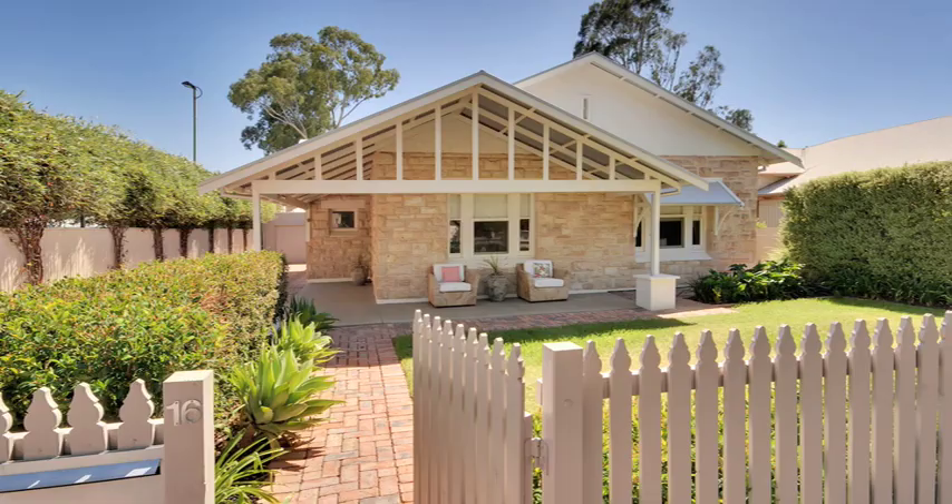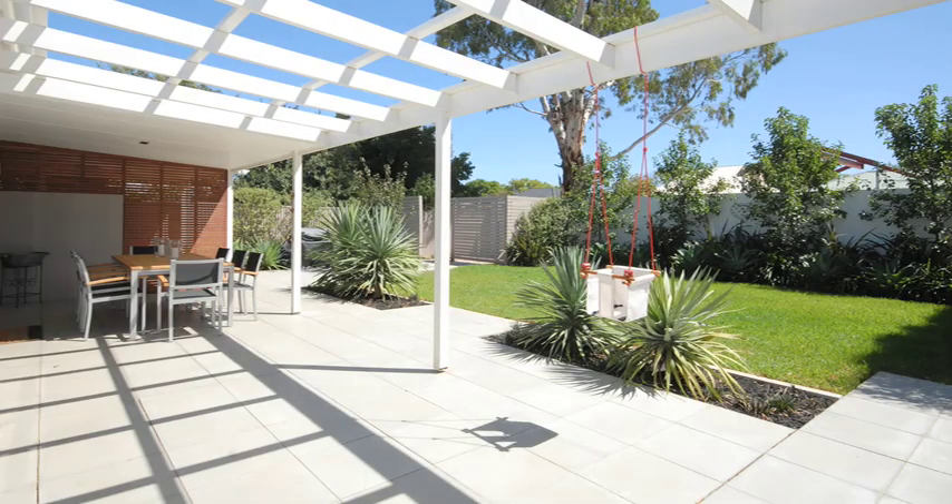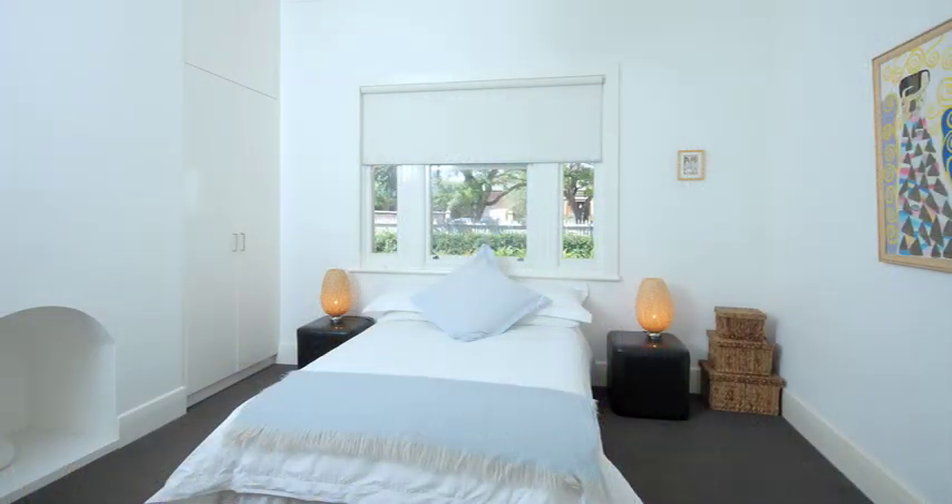It's a beautiful 1925 bungalow with loads of character, but it's had a 2010 transformation. It's got polished concrete floors through the veranda, lovely old floors through the house, and everything else is much more contemporary — right through to the cornicing of the house. There are three bedrooms, all with built-ins, seamlessly added into the rooms.